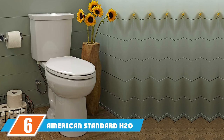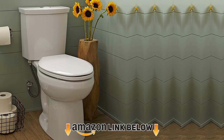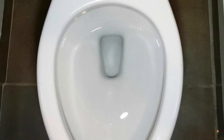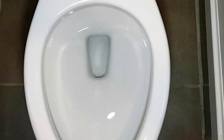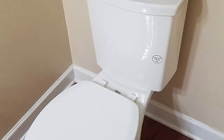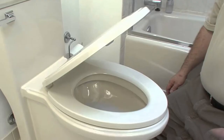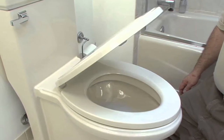At number six, the American Standard H2 Option dual flush toilet features a dual flush function that allows the user to flush liquid waste using a smaller amount of water. It uses just 0.92 gallons per flush for liquid waste and 1.28 GPF for solid waste, making it great for larger families. It is available with a round or elongated bowl but does not come with a toilet seat. It has an EverClean glazed coating on the trapway to inhibit bacterial growth, and the power wash rim works with the siphonic flushing force to improve power without increasing water usage.